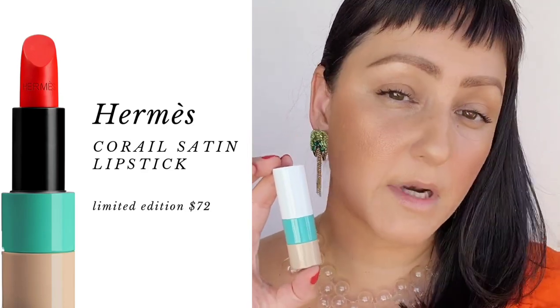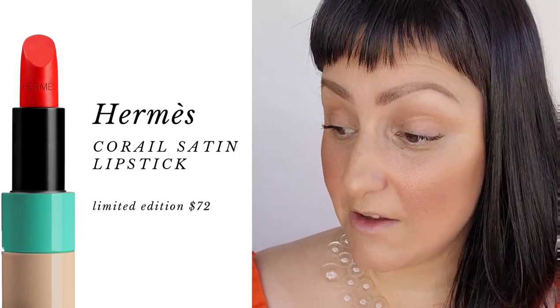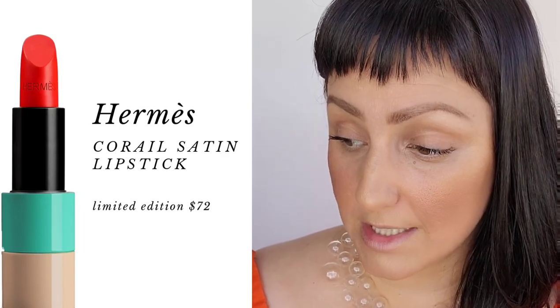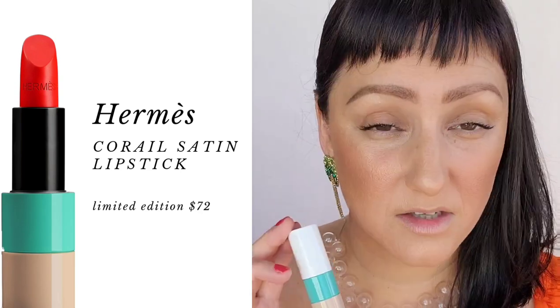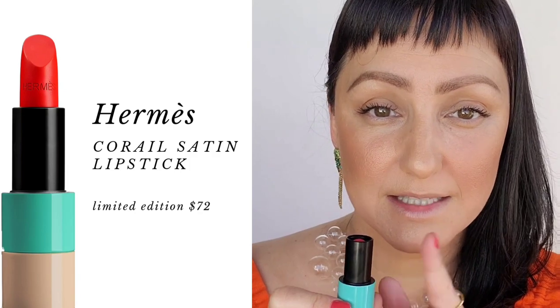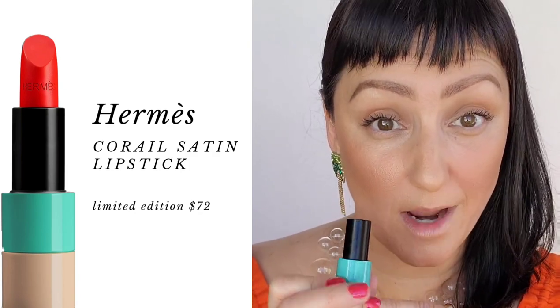This is limited edition and it retails for $72. It's described as a light-filled satin finish lipstick with a shimmering glow, with texture as fine as it is rich and vibrant, long-lasting color offering softness and comfort. These are made in Italy and the bullet is refillable — the matte lipstick, the satin lipstick, and the lip balm will all work within the cases, which is great.